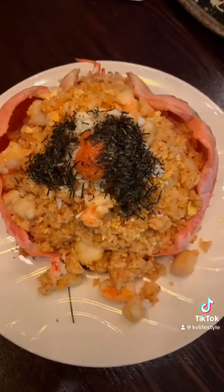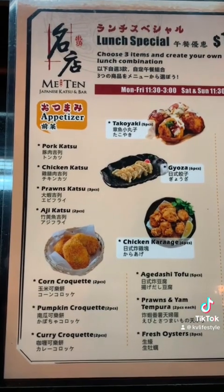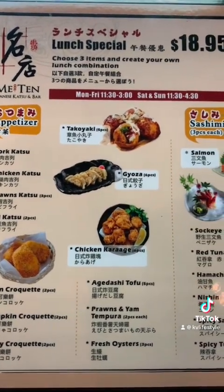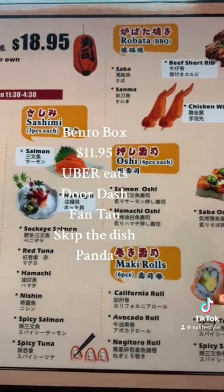Pre-order is a must for this popular king crab meal and they offer half-price sake to go with it. They also have an amazing lunch special for $18.95 — choose three items and create your own combination. It's for dining and takeout only. If you're still not satisfied, they have a bento box for $11.95 through Uber Eats.